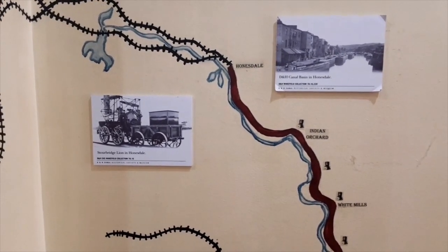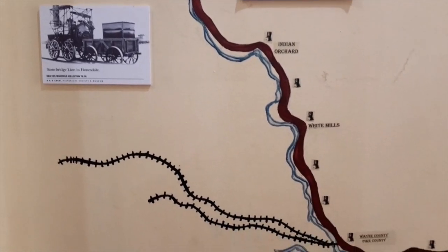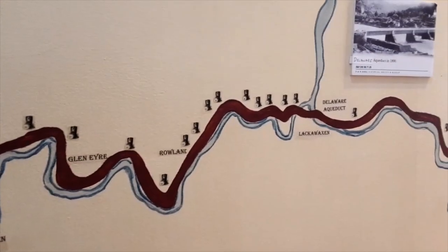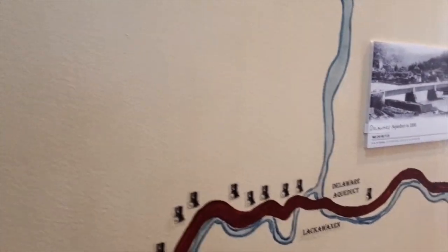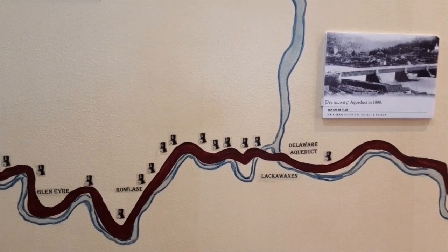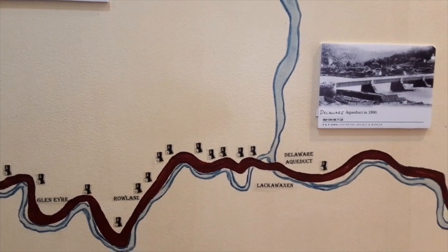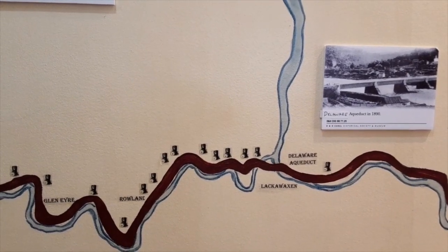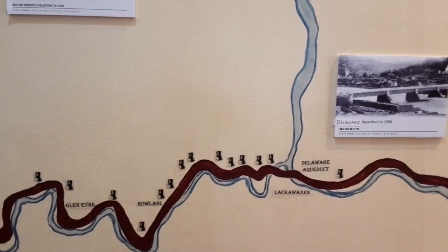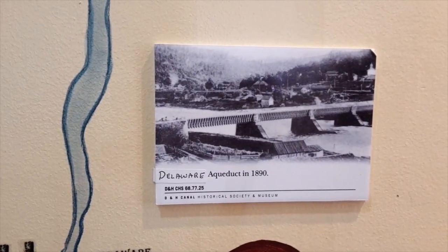The canal follows the Lackawaxen River. The Forks of Dyberry was named Honesdale very quickly for Philip Hone, the very first president of the D&H Company. It followed the Lackawaxen River all along through Pennsylvania right to the confluence of the Delaware and the Lackawaxen River. Originally it crossed on a rope ferry — they had what they called the Delaware Pond, where they put up a dam. After 1850 and their final enlargement, a series of two aqueducts were built here by John Augustus Roebling. He built four suspension aqueducts eventually — one over the Lackawaxen, one over the Delaware. There's a picture of the Delaware one right there. That particular one you can visit today and drive over, ably administered by the National Park Service.